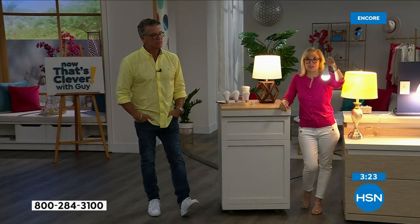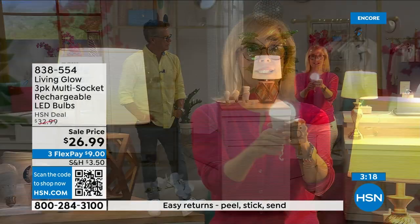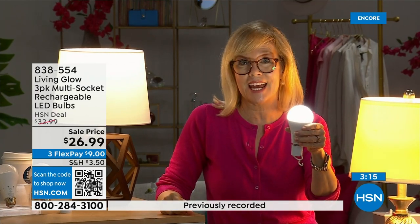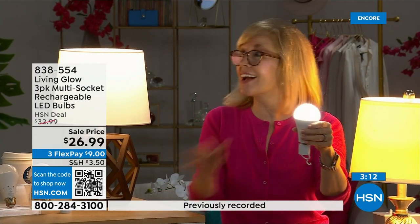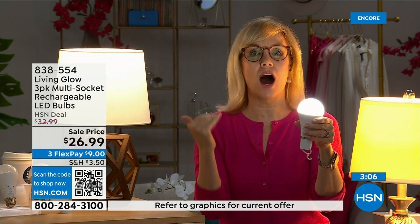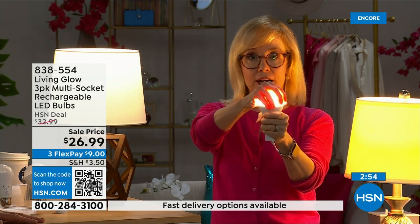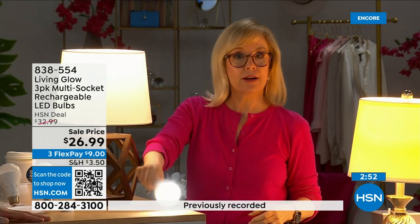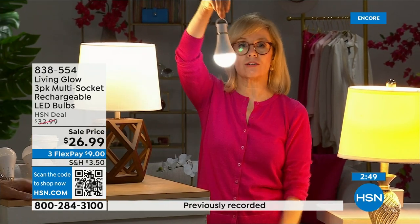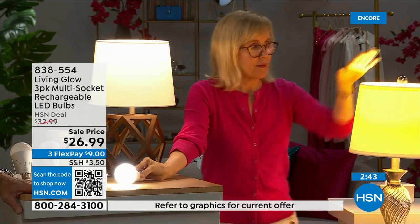You can even take a bulb outside — my husband hangs one above the grill because we don't have an outdoor light. Each bulb is rated for 50,000 hours. If you use it three hours a day, it's going to last up to 45 years. You're never going to have to buy a bulb again. The cost is about a dollar a year per bulb — your energy bill is going to go down. They're LED so they're cool to the touch, and they're shatterproof, so you can hang them next to your drapes without worry.